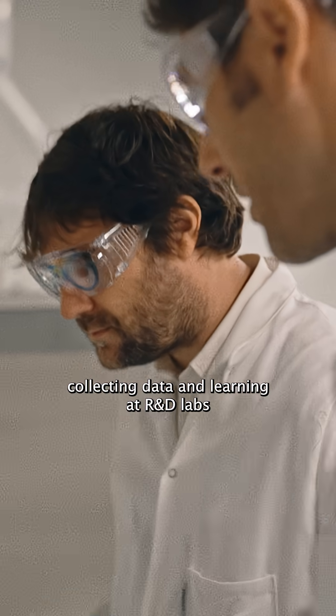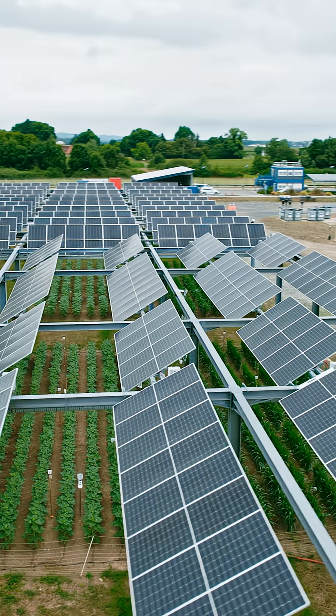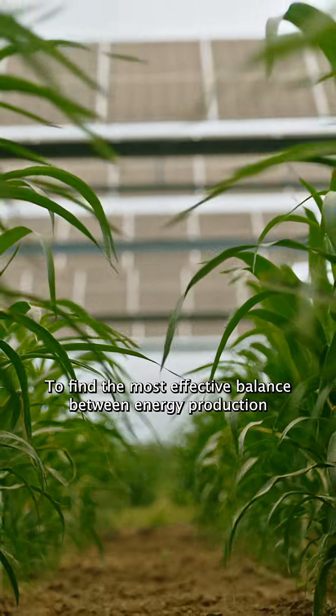We're continuously testing, collecting data, and learning at R&D labs like this one in LAC in France. We find the most effective balance between energy production and agriculture.